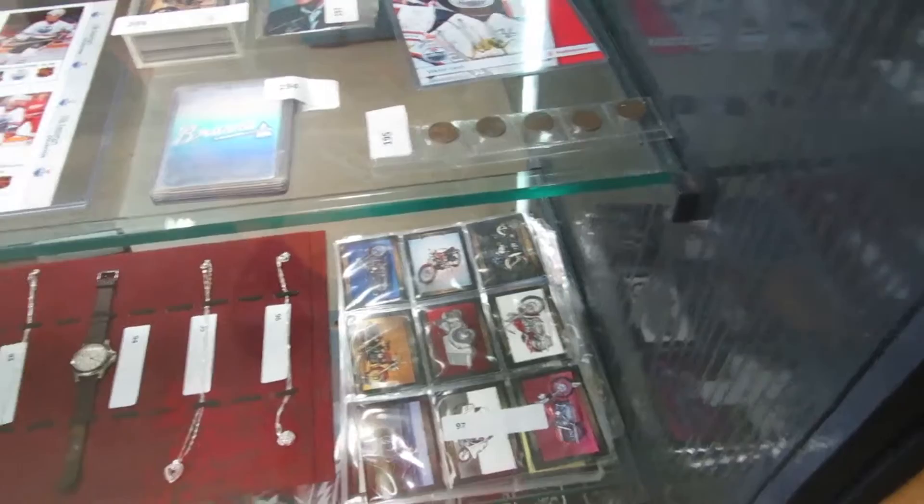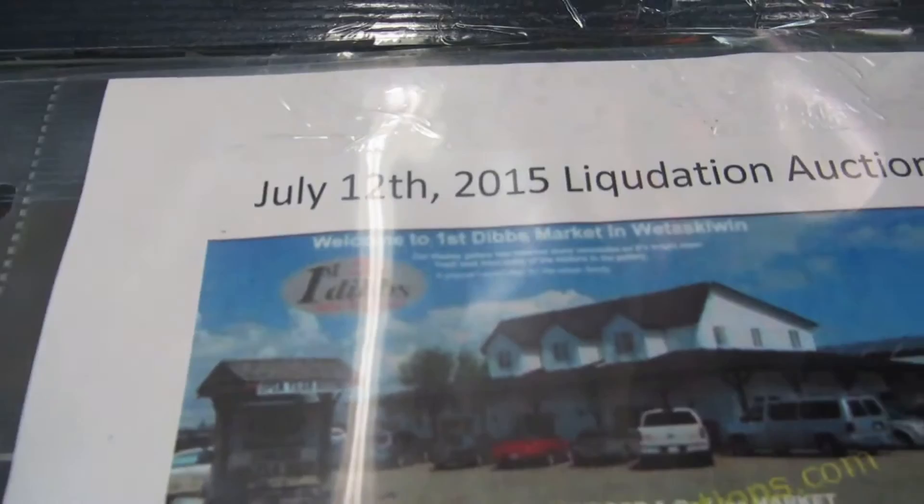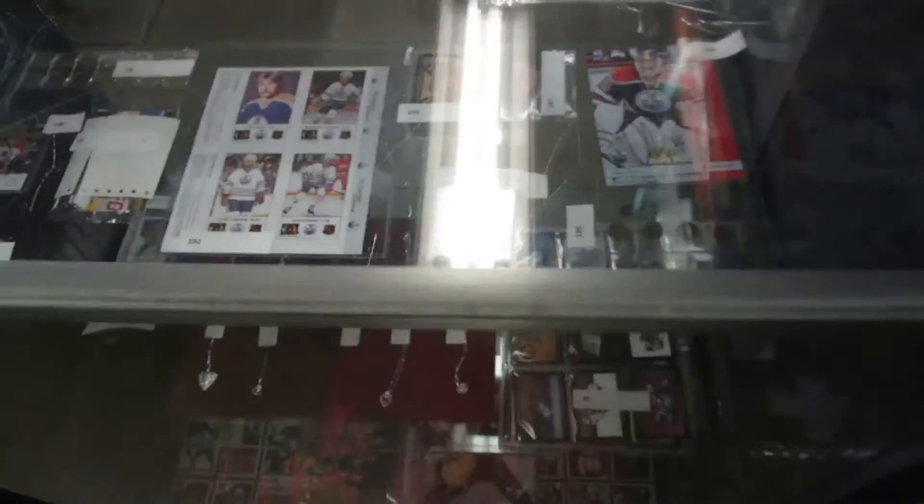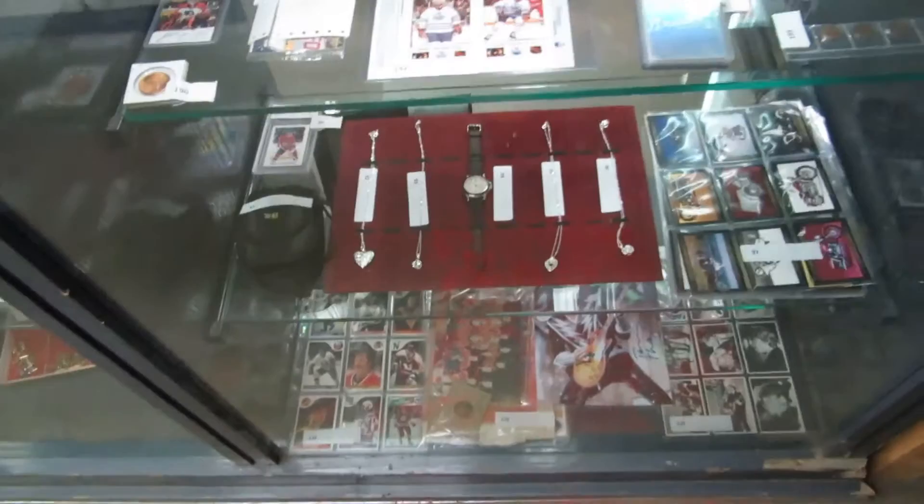Just so you remember, we're July 12th. We've got the liquidation auction on Sunday, so this auction will be Thursday. It's 6501 47th Street with Tosca in Alberta. There's a map here. If you need more information, just come down — we've got maps, everything, so everybody can come out. There will also be live bidding on the internet.